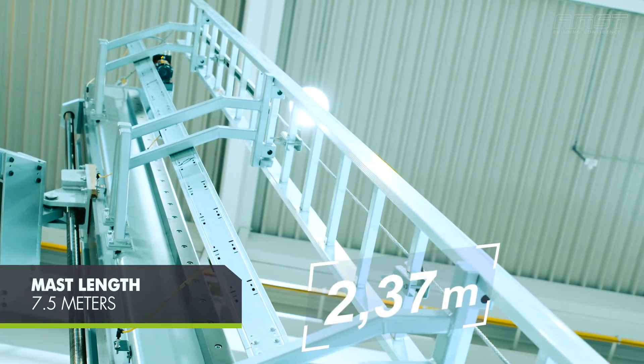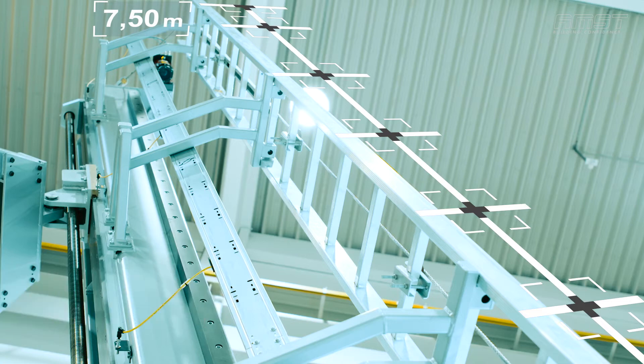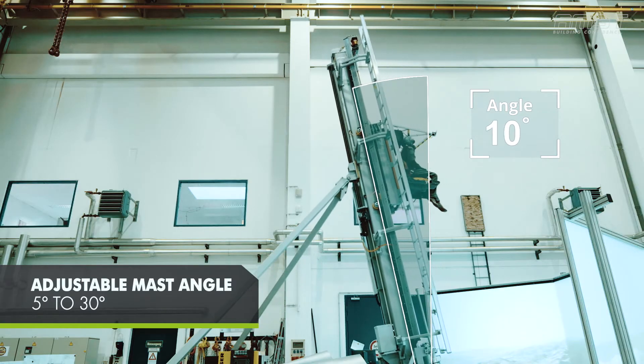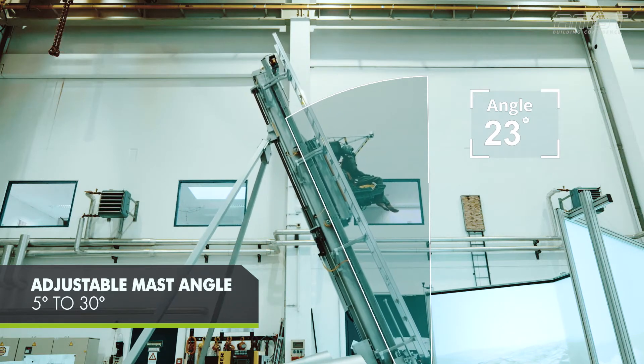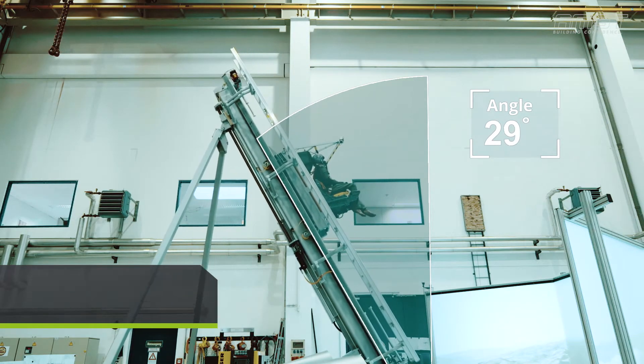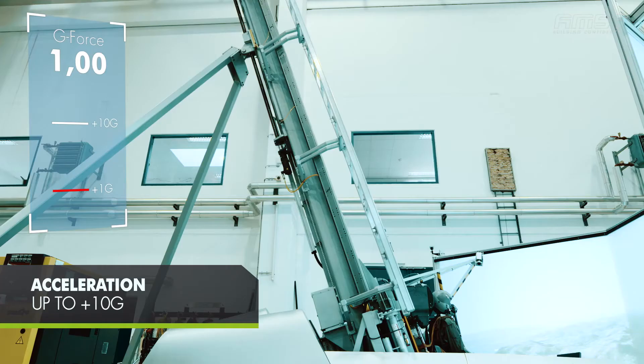The Rail Tower, a high-strength steel mast, is about 7.5 meters long and adjustable from 5 to 30 degrees. The acceleration is adjustable up to 10 g depending on the trainee.